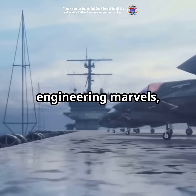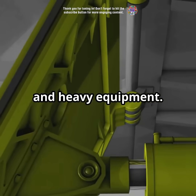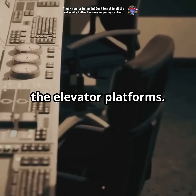These massive elevators are engineering marvels, designed to hoist multiple fighter jets and heavy equipment. At the core of their operation are powerful hydraulic systems that provide the necessary force to raise and lower the elevator platforms.